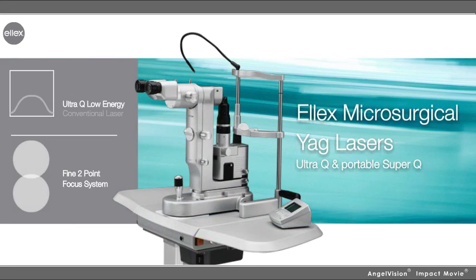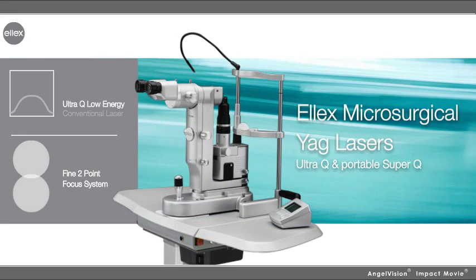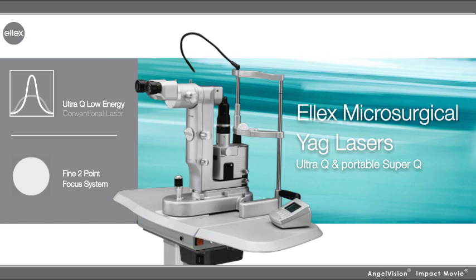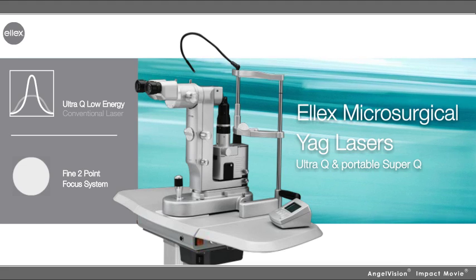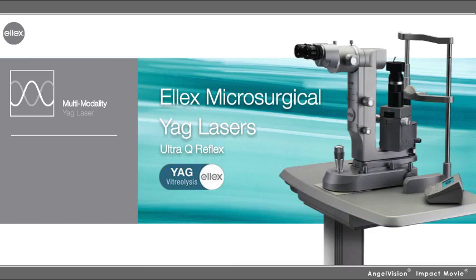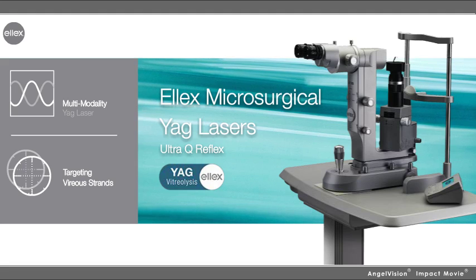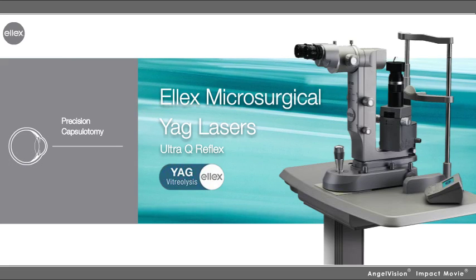Our Ultra-Q and Portable Super-Q microsurgical YAG lasers deliver ultra-low energy and exquisite focusing to preserve the newest generation IOLs and perform precision iridotomies. The Ultra-Q Reflex is the ideal multimodality YAG laser for targeting vitreous strands and opacities and vitreolysis floater treatment, in addition to performing precision capsulotomy and iridotomy.